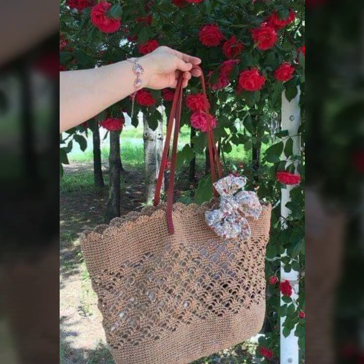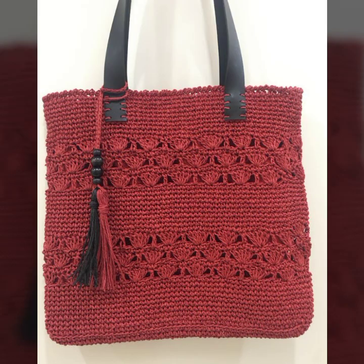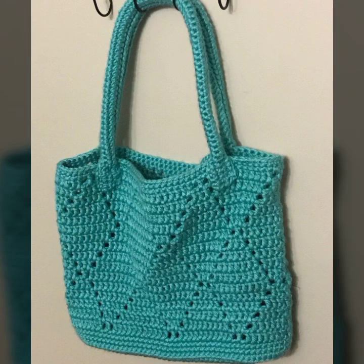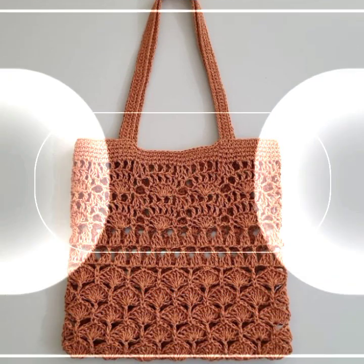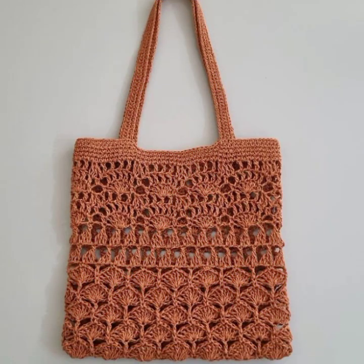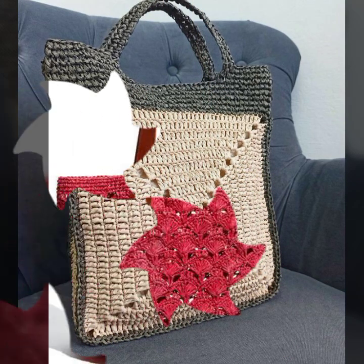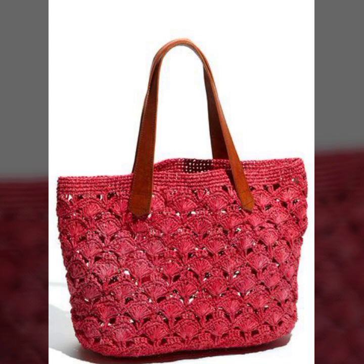Friends, I always try to bring useful videos and useful content for you, so please don't forget to like my video and share it. Also give me feedback in the comment section about my collection and how you liked the designs of these beautiful and trendy crochet handbags. Thanks for watching — see you again, Allah Hafiz, thank you.